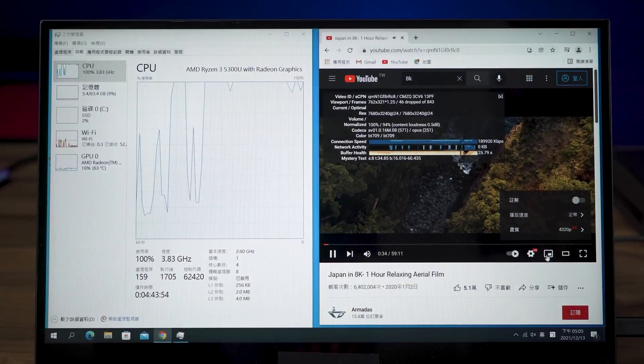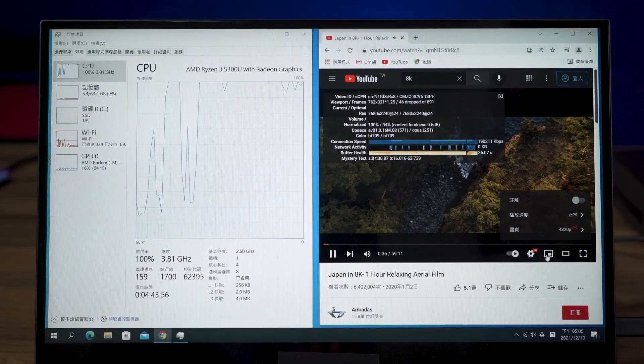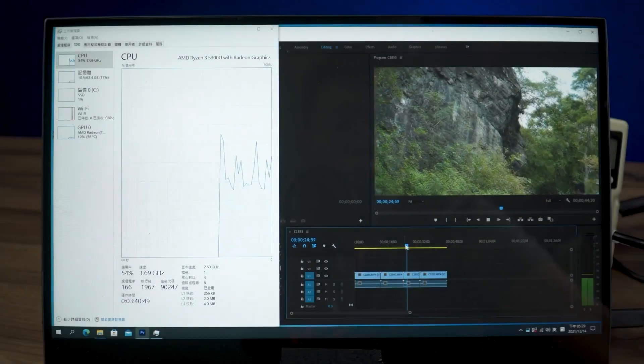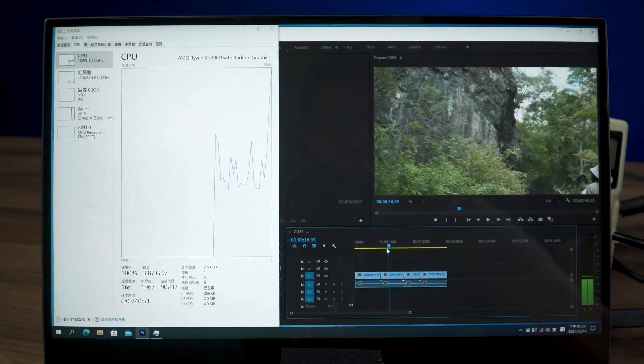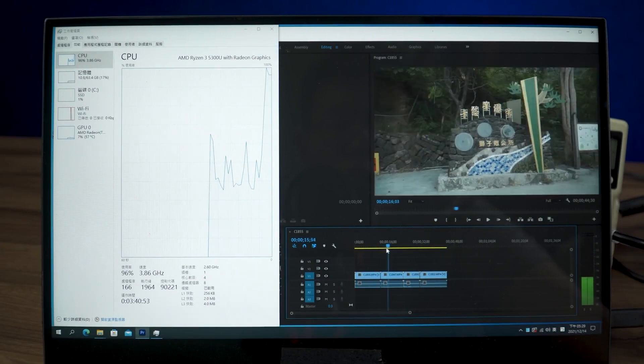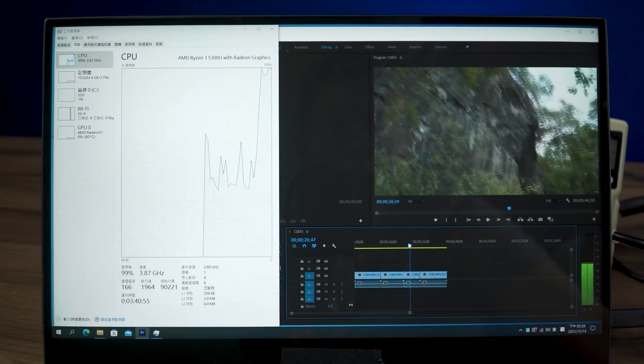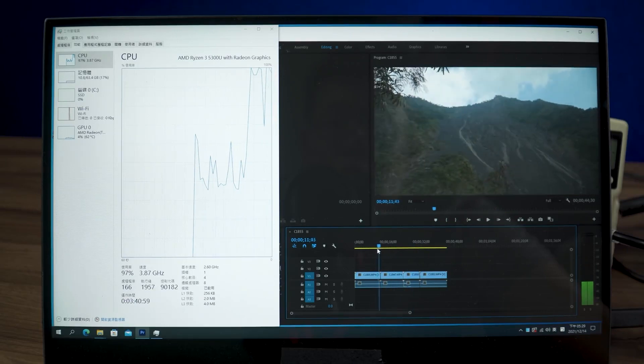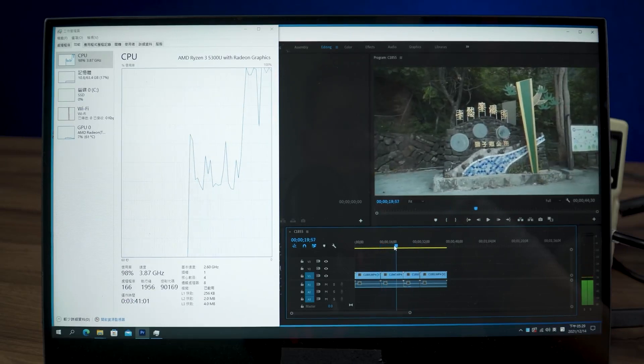Under full load, it can still play at 30 frames per second in 8K, but lag does occur trying to hit 60 frames per second. When video editing, it can preview media files in 1080p at 60 frames per second smoothly. But when moving the progress bar, CPU usage significantly increases for this 4-core processor. Just lower the preview resolution by half and it will be smooth.